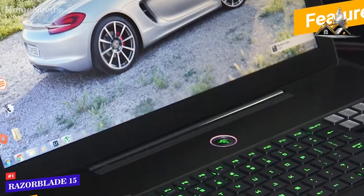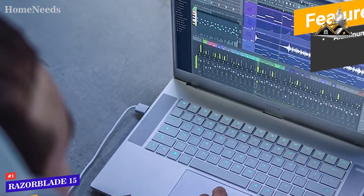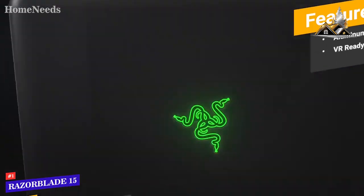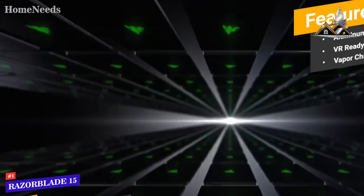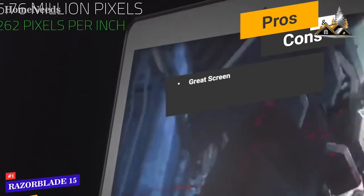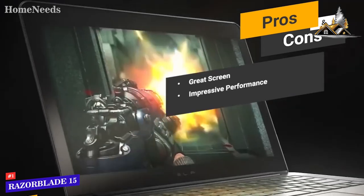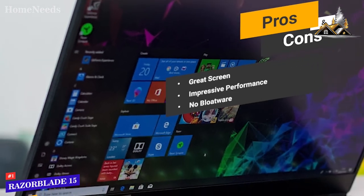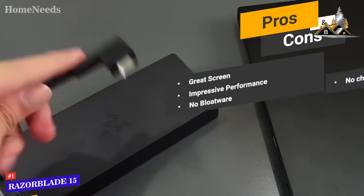Features include a CNC aluminum unibody design for high durability and lightweight build, VR-ready integrated graphics for a completely immersive experience, and a vapor chamber cooling system that prevents overheating. Pros include a great 15.6-inch Full HD display with minimal bezel, impressive performance from the 8th generation Intel Core CPU, and no bloatware unlike many competitors. One con is that this laptop doesn't charge when it's powered off, which can be somewhat annoying.